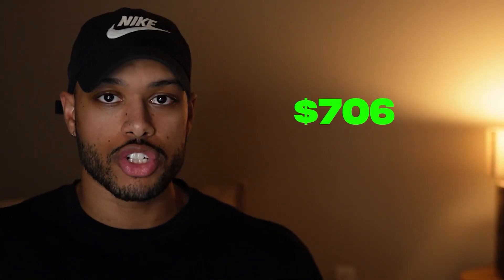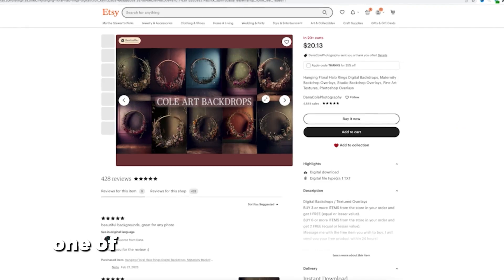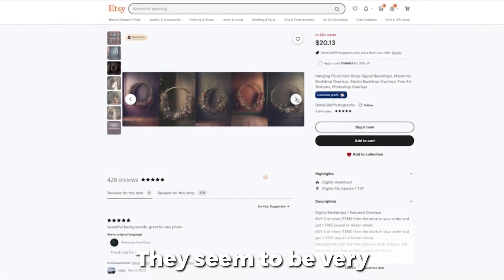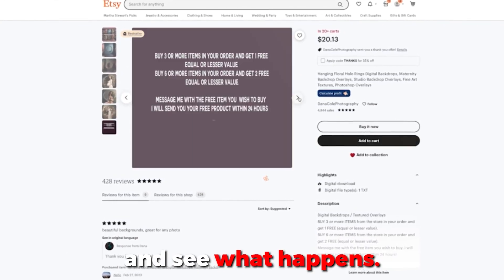She is completely dominating this space right now, making almost $700 per day on a brand new store. I'm still amazed by this. One of her most popular backdrops are these suspended gold rings — they seem to be very popular with maternity photos. So we are going to give this a shot and see what happens.